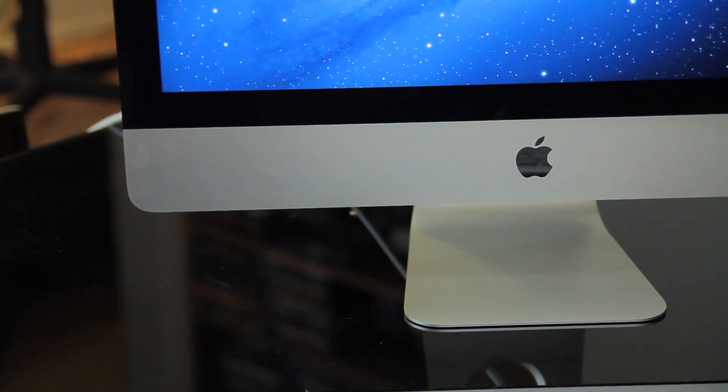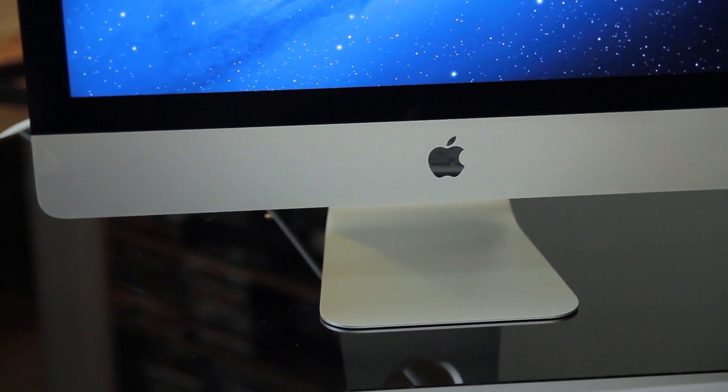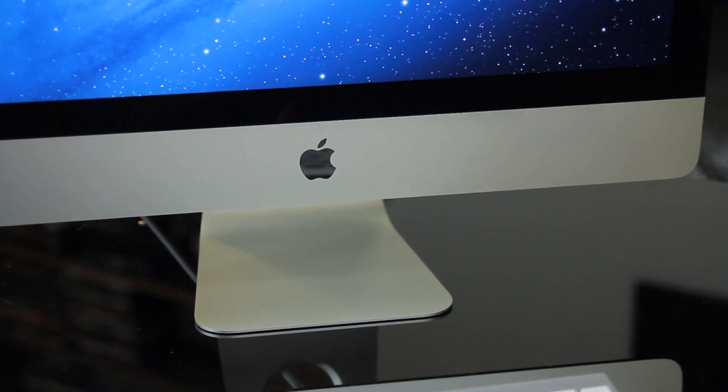Hey tech fans, welcome back to Tech of Tomorrow — we bring you all the tech, all the time. I'm Eric, your host, and today we're gonna be taking a look at the 21.5-inch iMac. You guys have all seen us do a couple of gaming reviews on this, but now we're gonna bring you the full-blown performance and system review of this new product from Apple. Let's jump in, check out the specs, the scores, and then hear my opinion.